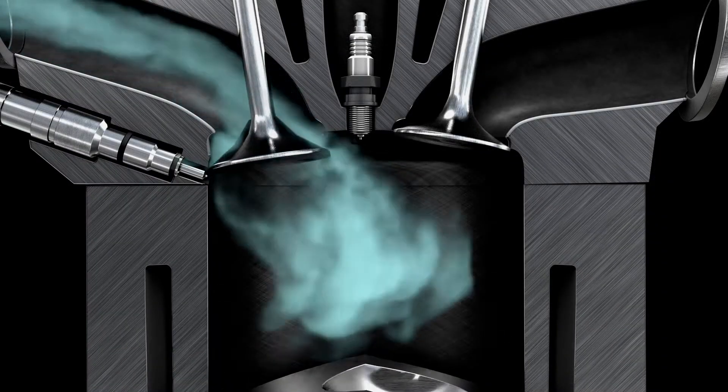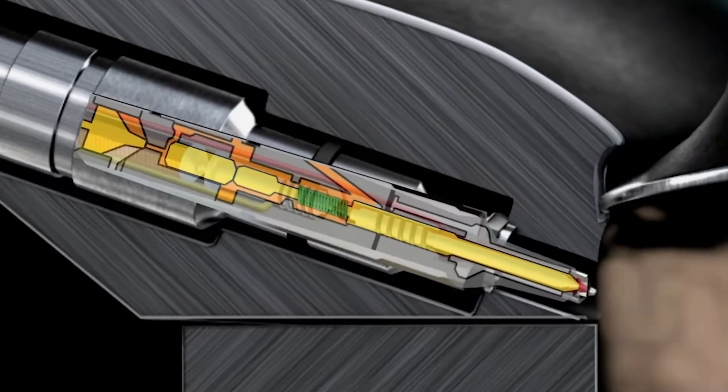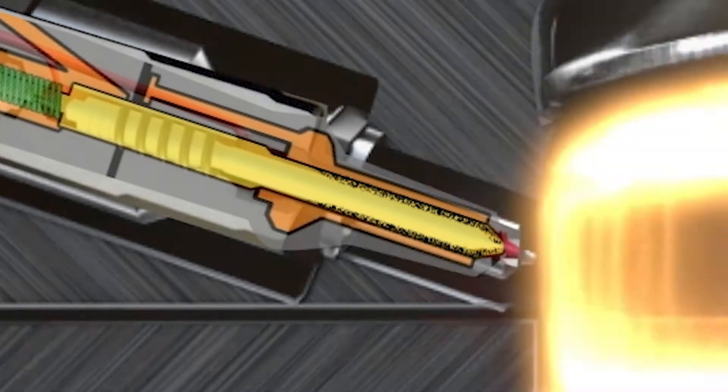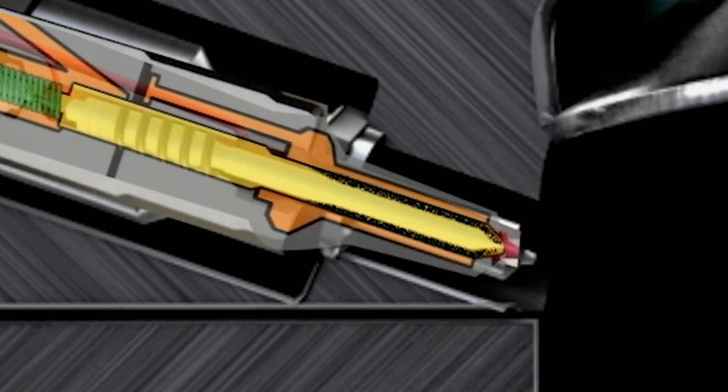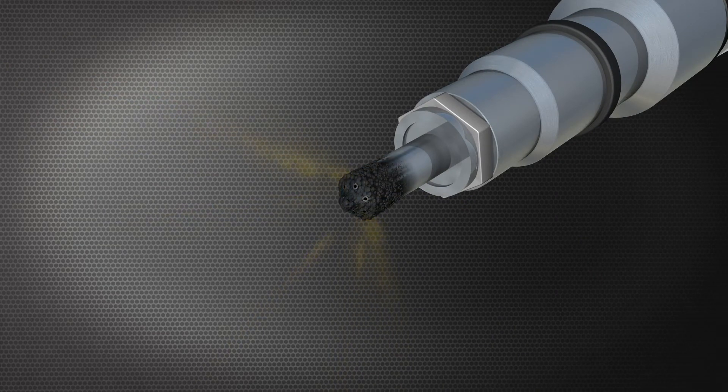The combustion process creates deposits that begin inside the injector and form around the nozzle. They affect spray pattern and fuel flow. Carbon deposits clog the spray, but surface corrosion becomes metal erosion to internal parts and external injection nozzles.